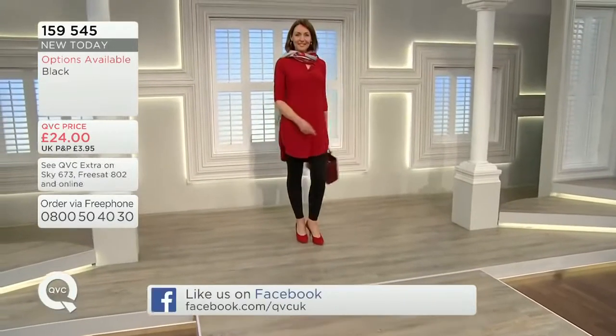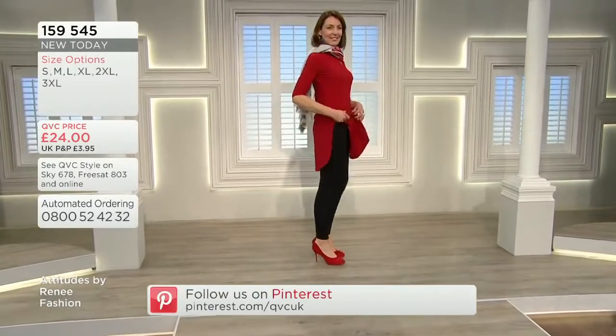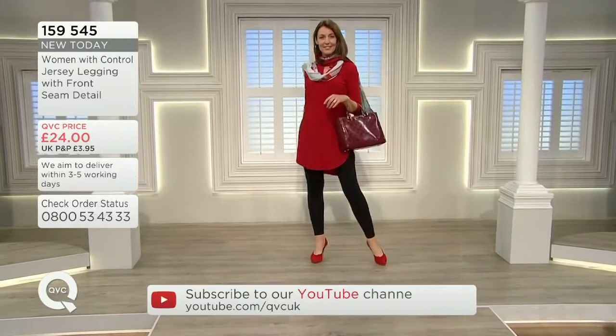If you would like to go for those, team them up with some of the tops we've seen, the cardigan, or today's special value as Tanya's wearing it. That's such a great outfit. It is the best. And ladies, you leggings — you must have and you'll live in them.